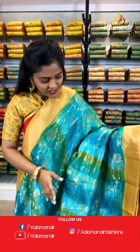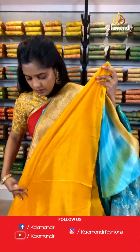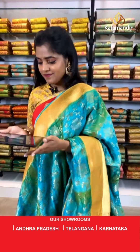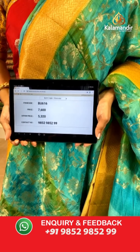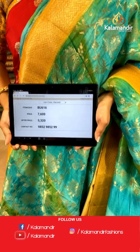Wow, have a look at this saree — it is a multi-colored saree, blue-green with a gold border. The entire body is covered with florals in gold zari work. A contrasting border, completely covered with gold zari work. For the pallu, it is again contrasting in color. The blouse piece is plain with a border — a very beautiful yellow colored blouse piece. Saree code is BU616, actual price 7,600 and offer price 5,320 rupees. To place an order, take a screenshot and send it to our WhatsApp number 9852985299.